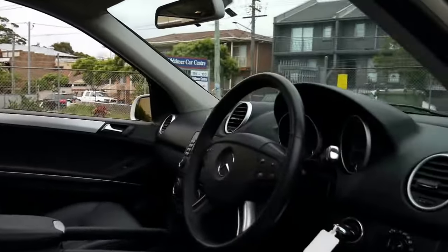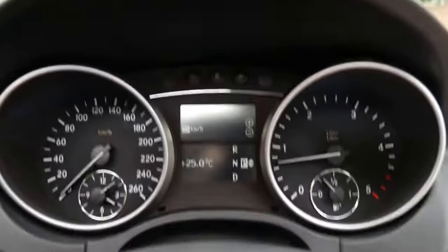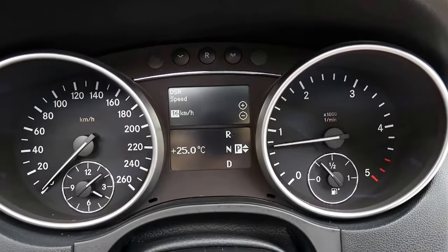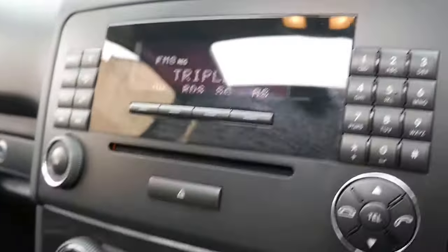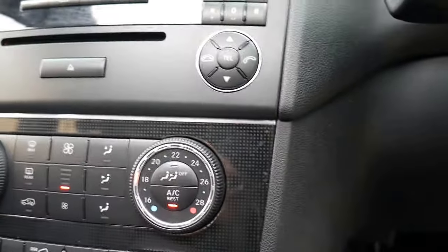This is, ladies and gentlemen, a beautiful car with 84,000 original kilometres, service books, no lights on the dash, silky smooth. Beautiful in all regards. Just have a look at all the buttons and the dials. It really is a credit to the previous owner.